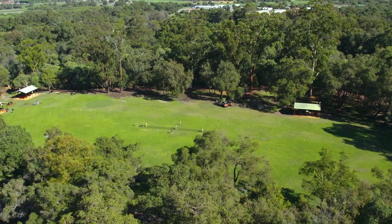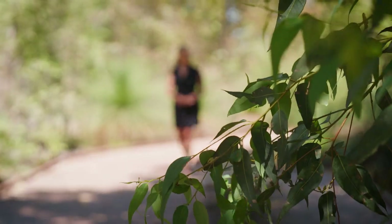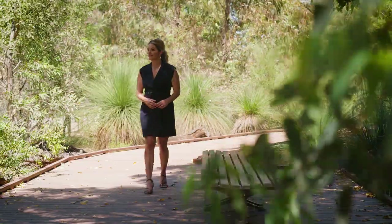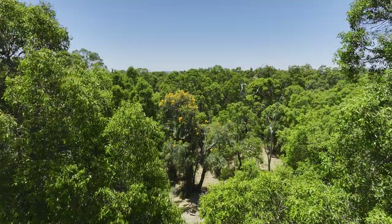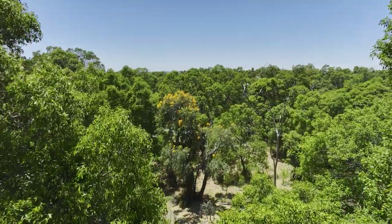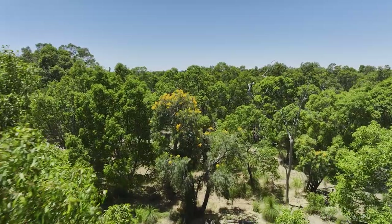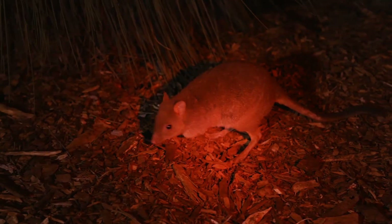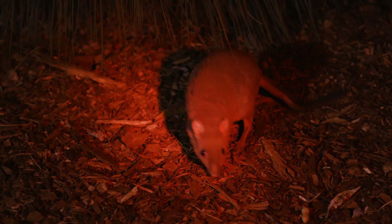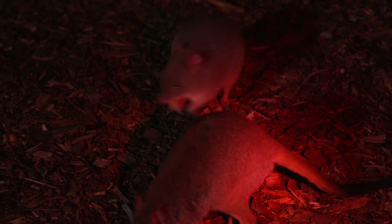Aside from the man-made, Whiteman Park is an amazing piece of bushland so close to the city. It plays an important role in the conservation of our native flora and fauna, with the aim to recreate the bushland to that of pre-European settlement. The Woodland Reserve, which encompasses more than 500 hectares of natural and rehabilitated bushland, is home to the critically endangered Woylie, Quenda and short-beaked Echidna, to name a few. You can book a guided tour and get up close with nature on a nocturnal Woylie walk and find these cute little guys by torchlight.